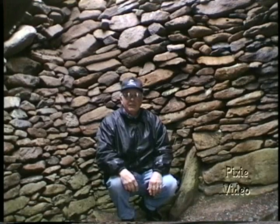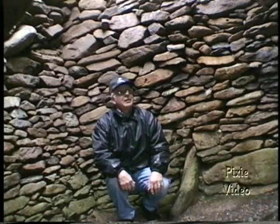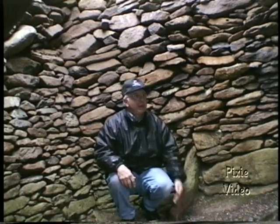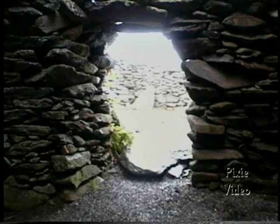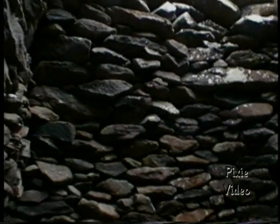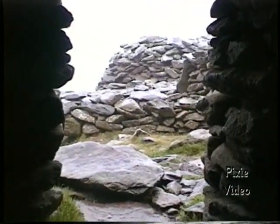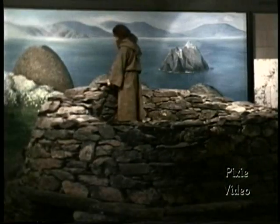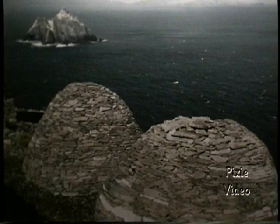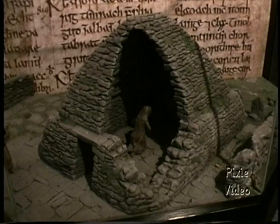I'm inside one of these beehive houses that dates back centuries and centuries. Although outside there's a roaring sea and it's pouring rain, in here, even though there's a big hole in the roof, it's quite warm and dry. I don't think I want to go back outside.